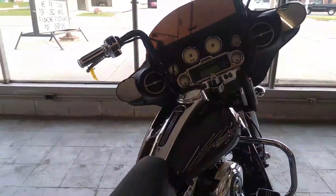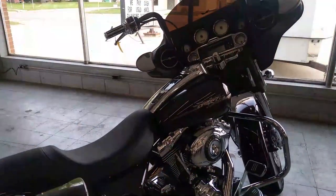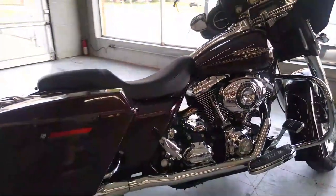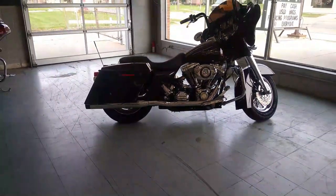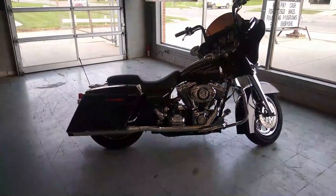There's a warranty available if you'd like. All the fluids have been changed and this one is ready for the road guys. Great full dresser Harley for the money. That's a 2007 Street Glide with all the goodies, only $9,999.